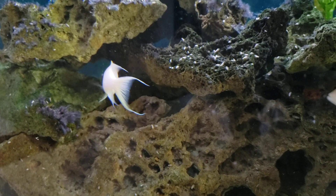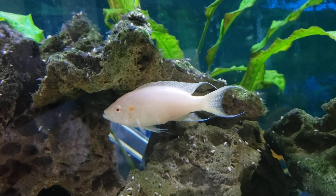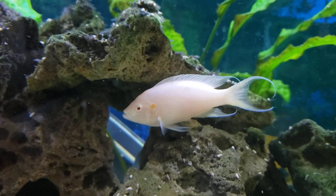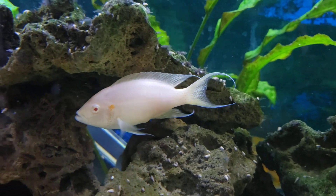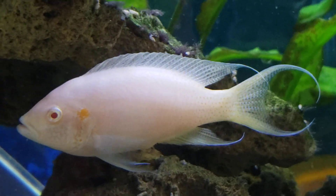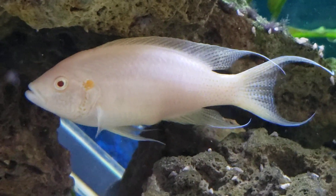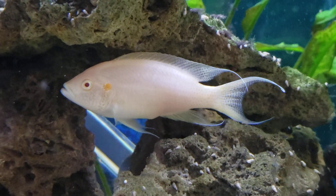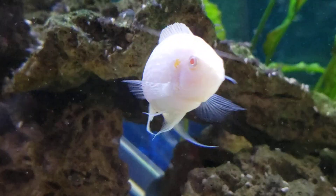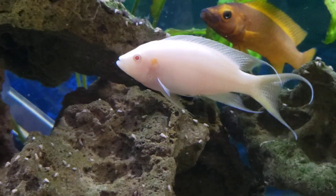Beautiful little fish. Their tails are very, very graceful. Let me see if I can zero in here a little bit without scaring them too much. They've got a beautiful little pattern on them — you can just kind of see it's a little bit subtle. Pretty fish. They're called a fairy cichlid, I believe, because of those long trailers on their fins — they just remind you of a fairy flitting around in the tank.